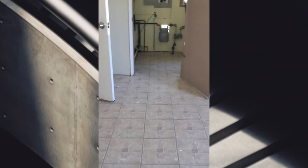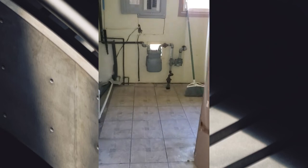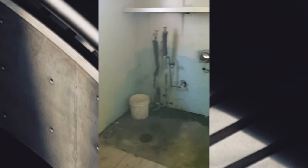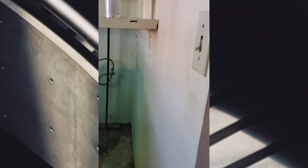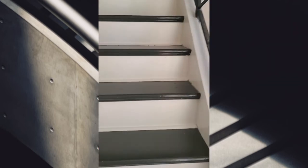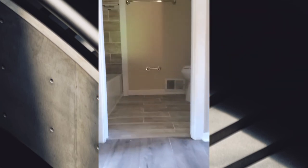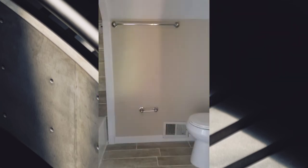And then the back portion back here is the utility space — all the utilities are going on in here. Now time to go upstairs. Heading upstairs — as soon as you get to the top of the steps there is a bathroom.